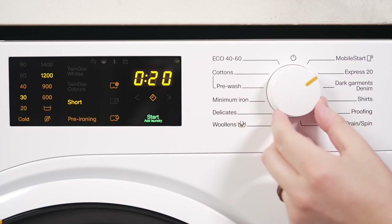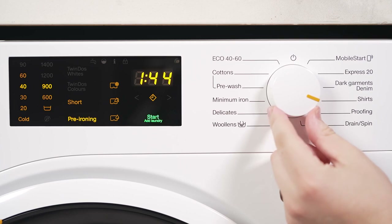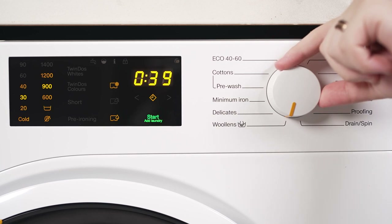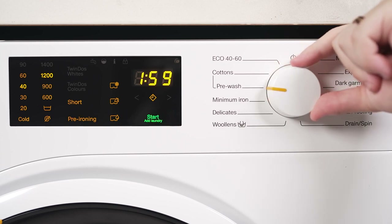Smart features include auto-load sensing for water level adjustment based on laundry weight, optimising water usage and reducing waste. The Delay Start feature allows convenient scheduling, and the time remaining display enhances daily planning efficiency.